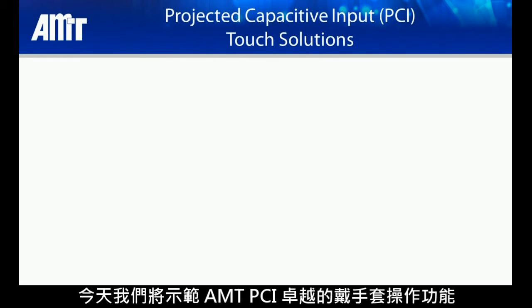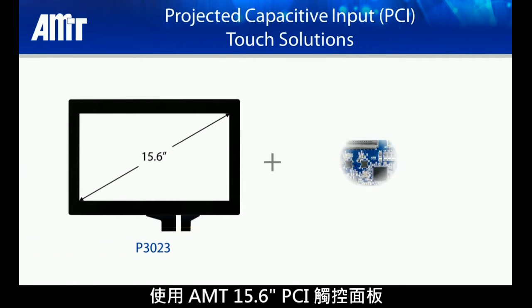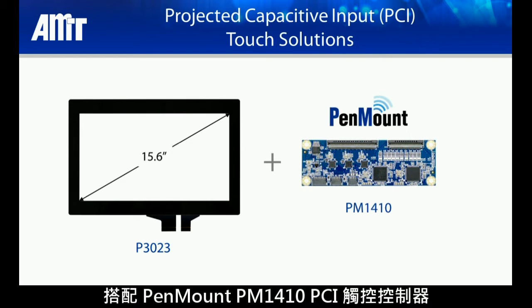Today we demonstrate the superior gloved operation functionality of a 15.6 inch AMT PCAP touch panel paired with a PenMount PM1410 PCAP touch controller.